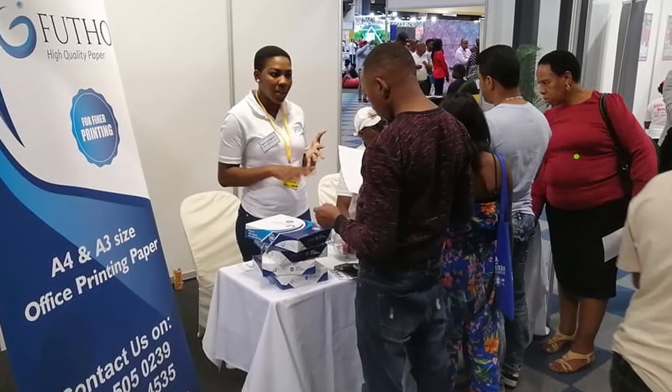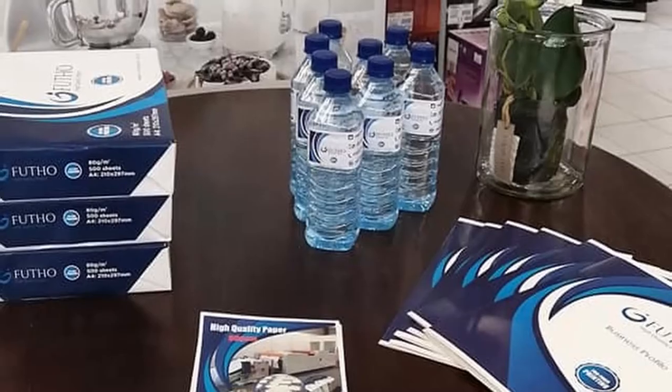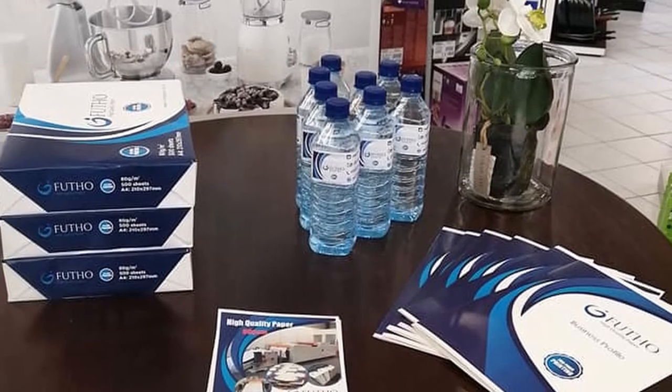Tell us about your environmentally friendly approach to business, because a lot of people are going paperless but we still need paper. People are going paperless but I feel it's still a long way to go. At the moment there's still a vast demand for paper. However, we do consider the environment by dealing with suppliers that are FSC compliant — that's for the forest industry, making sure they're not cruel to the environment. We also offer recycling: if you have paper to recycle in your office, we'll take it and get it to the right places.